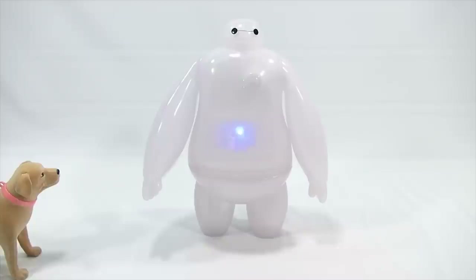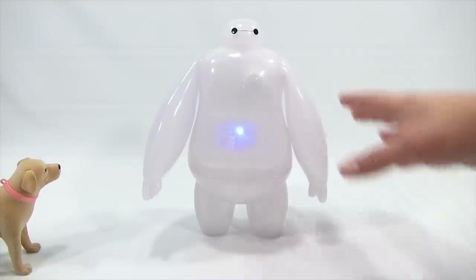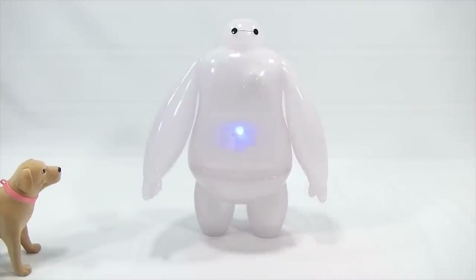Watch — listen: "Hello, I am Baymax, your personal healthcare companion." A personal healthcare companion — I've never heard of such a thing before! He's probably scanning me right now. Let me know I'm doing great. No, you don't need to do that, Mr. Baymax — everything's under control here.